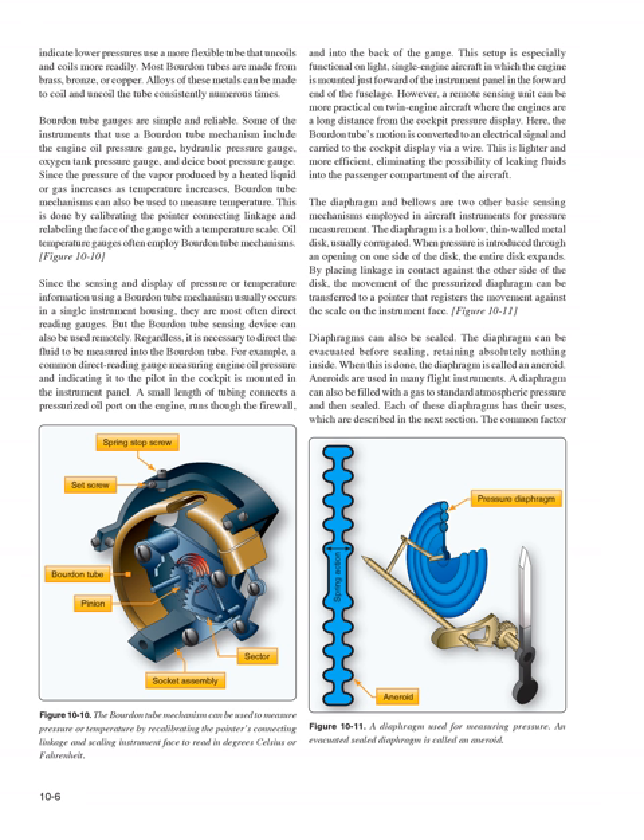Regardless, it is necessary to direct the fluid to be measured into the Bourdon tube. A common direct reading gauge measuring engine oil pressure is mounted in the instrument panel, with a small length of tubing connecting a pressurized oil port on the engine, running through the firewall and into the back of the gauge. However, a remote sensing unit can be more practical on twin-engine aircraft where engines are a long distance from the cockpit. The Bourdon tube's motion is converted to an electrical signal and carried to the cockpit display via wire — lighter, more efficient, and eliminating the possibility of leaking fluids into the passenger compartment.